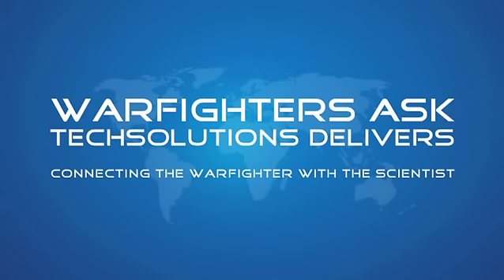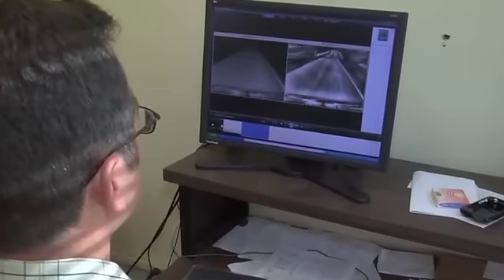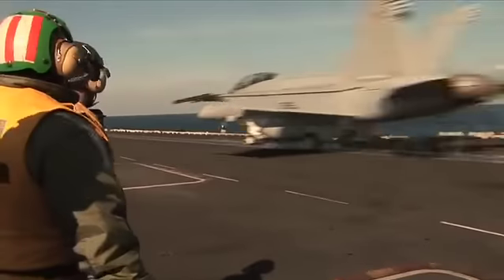Warfighters Ask, Tech Solutions Delivers — connecting the warfighter with the scientist. Office of Naval Research Tech Solutions is the place where a sailor or marine can directly request special technology needs for rapid response and delivery. I take the sailor speak, I turn it into scientist, find what they need and hand it back to them.